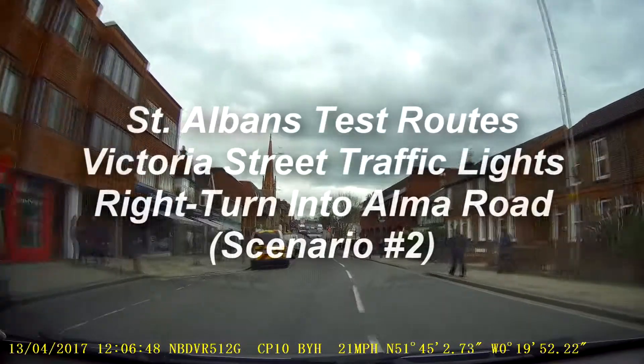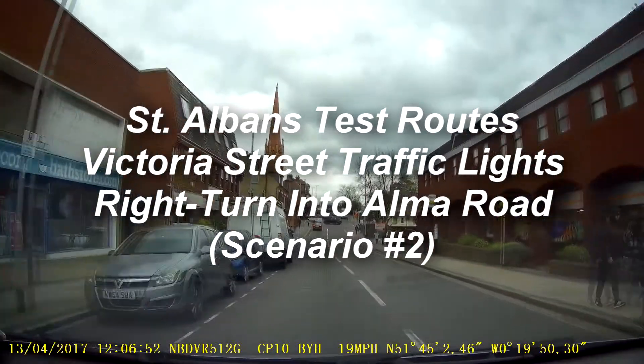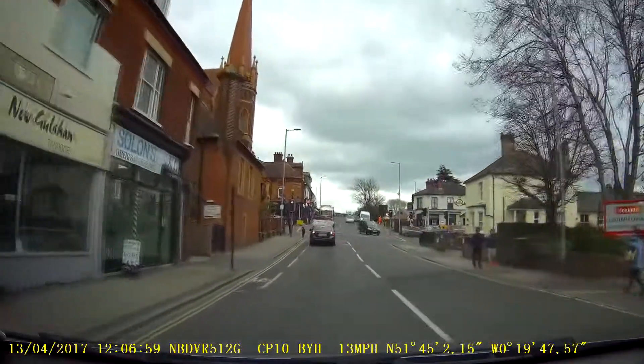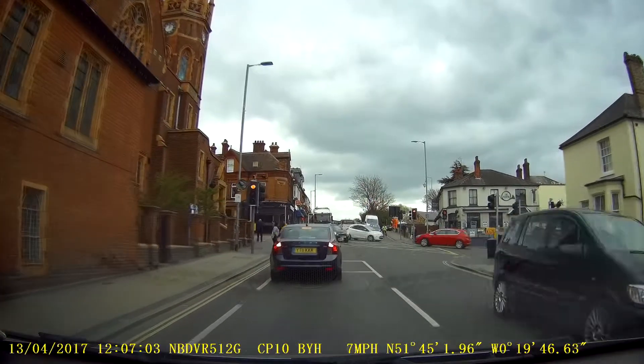I'm having another go at this junction. This is coming down Victoria Street here to make a right turn into Alma Road. Last time we went straight around without any problems, but I wanted you to see what it was like if you have to wait for anybody.